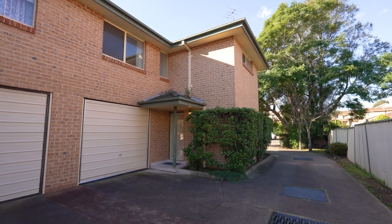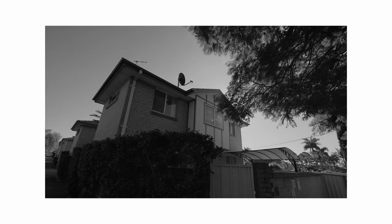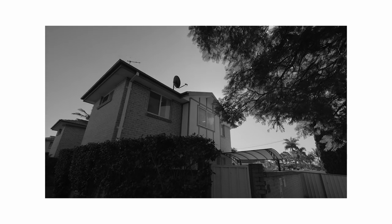Hi, I'm Roger Agar from Bell Property and welcome to Townhouse 1 at 46 Powell Street, Yagoona.